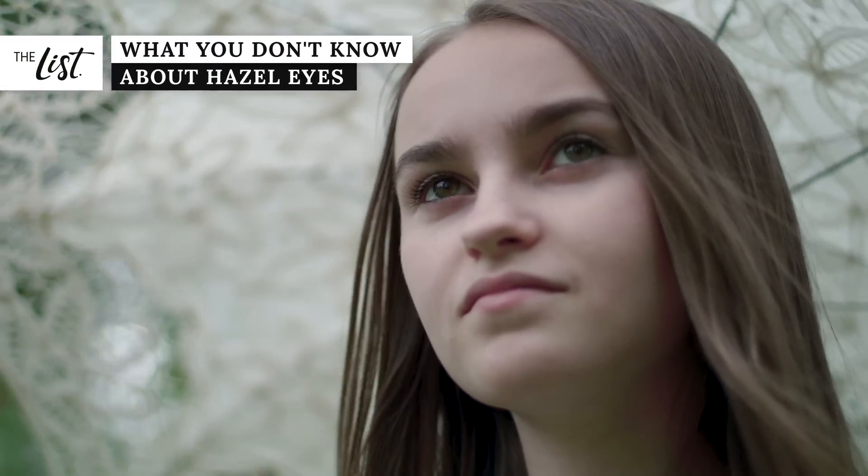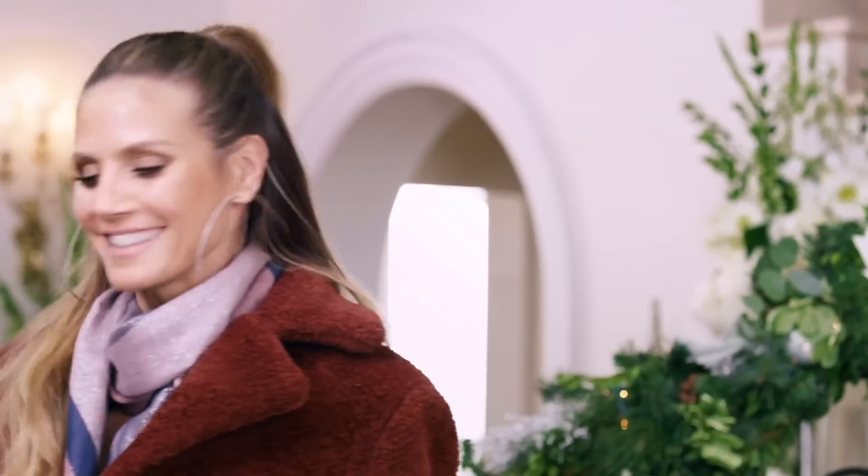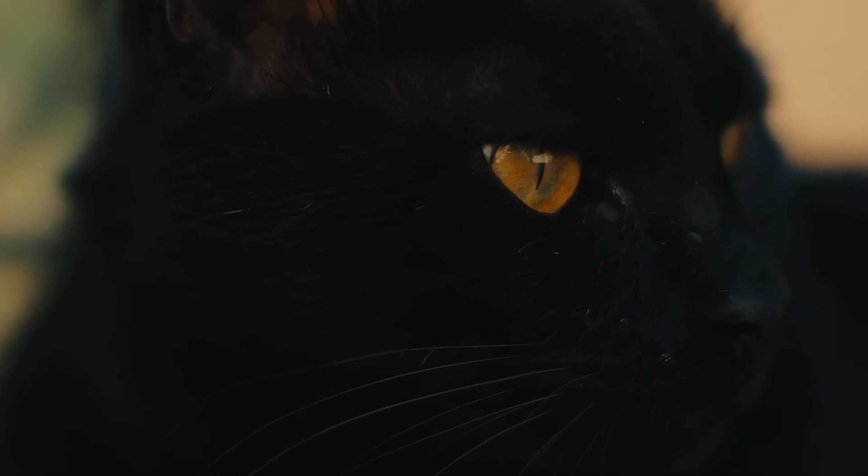Hazel eyes, one of the more mysterious eye colors, are as unique as they are beautiful. But what's the science behind this one-of-a-kind eye color? Is having hazel eyes common or rare? And why is it that they seem to change color? Here's the truth about hazel eyes.